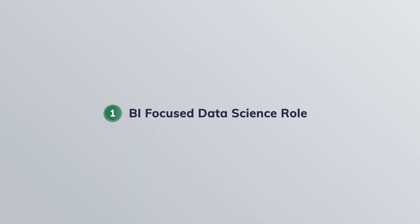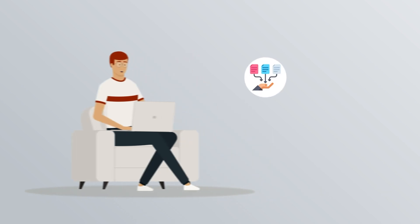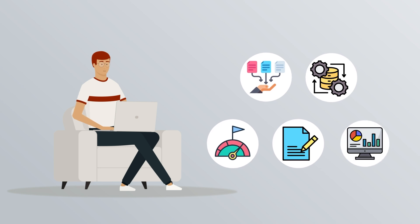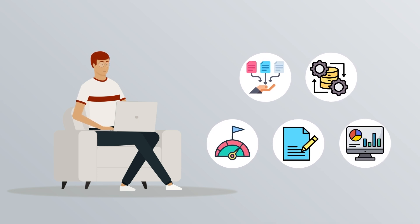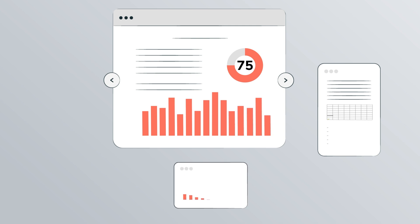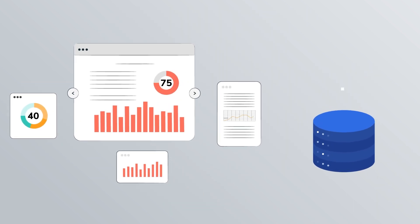The first one is the BI-focused data science role. BI data scientists usually focus on data collection, data processing, building the KPIs, and building the reporting and dashboards. They actually ensure the business has a clean, structured data pipeline. They also make sure that the reports, dashboards, and KPIs are meeting the business requirements for the leadership to track what metrics they want to track. Think about all the dashboard building, SQL queries, and automation of reports for leadership teams.